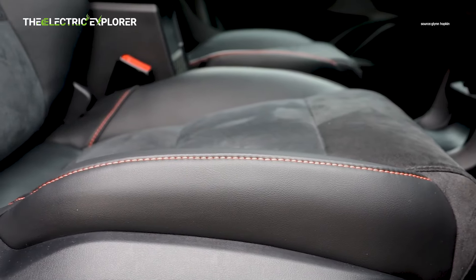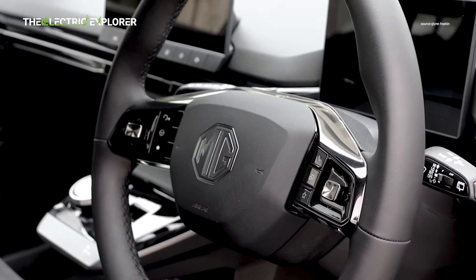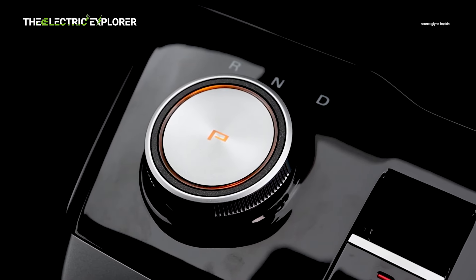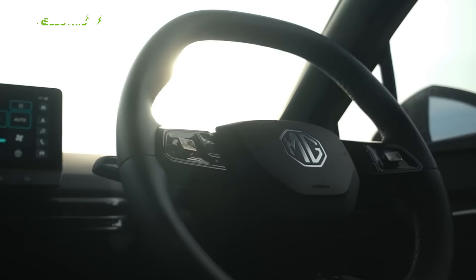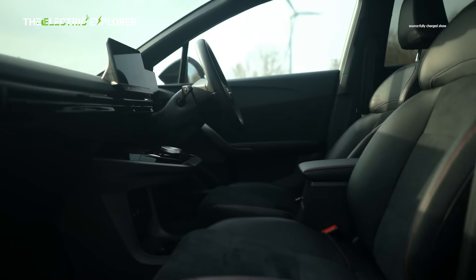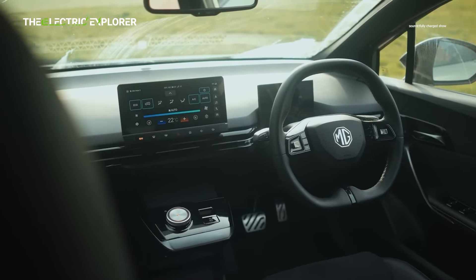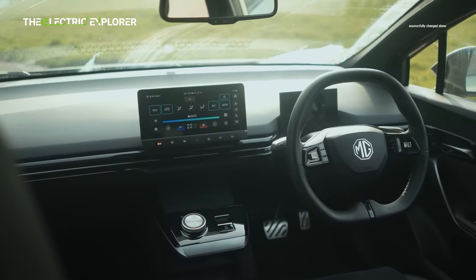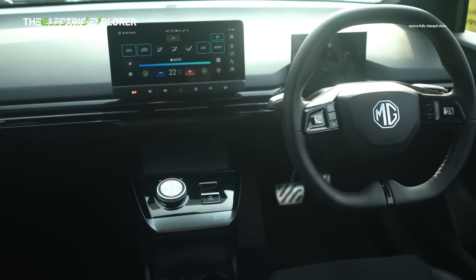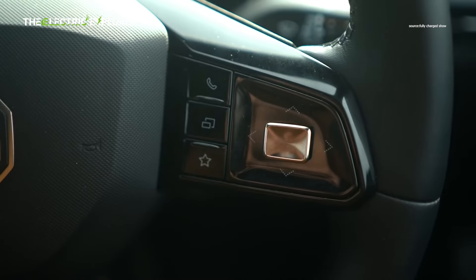Inside, the MG4X Power shares many similarities with the base model. The cabin features Alcantara seat and door inserts, along with some red stitching to add a touch of sportiness, but there's nothing too exciting. The material quality remains impressive, especially given the car's price, but the design feels a bit basic and doesn't match the high-performance promise under the hood. The 10.5-inch infotainment screen remains a key feature, supporting Android Auto, Apple CarPlay, and offering real-time G-Force and acceleration data via a basic track mode app.